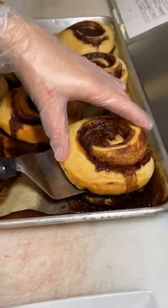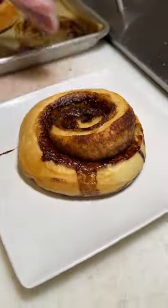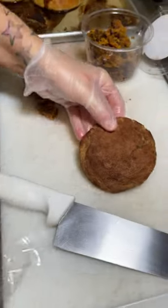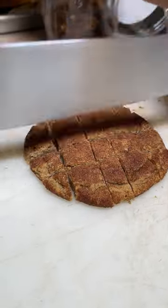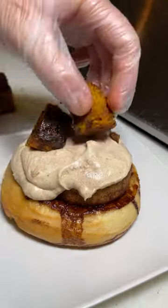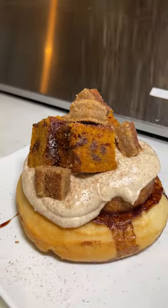Everything here is vegan. We are back at Cinnaholic where we are trying some of their fall seasonal items. This is their pumpkin spice cinnamon roll — it's made with their pumpkin spice frosting, a freshly baked sugar cookie, and their pumpkin chocolate chip bread, all brought together on a freshly baked cinnamon roll.